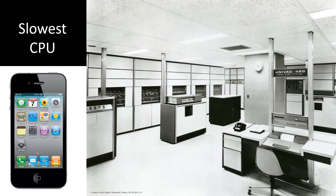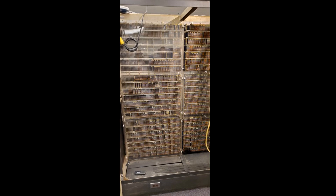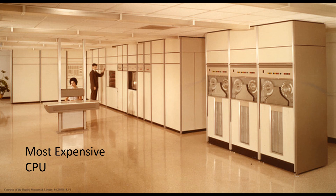It also happens to be true that if you started to stack standard-sized phones, you can fit 110,000 Univacs inside the volume of an iPhone. It's also the most expensive CPU that we have — $2 million when it was new in 1963, so figure that's about $16 million today.